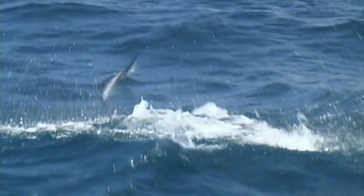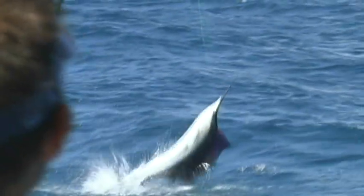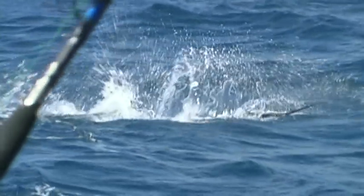Unlike some other fish, sailfish don't really exhibit any type of sexual dimorphism — that is, you really can't tell males from females. But in general, females tend to be larger than the males.